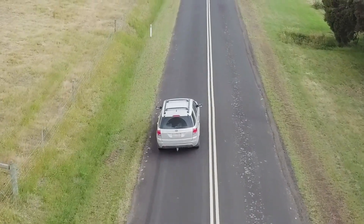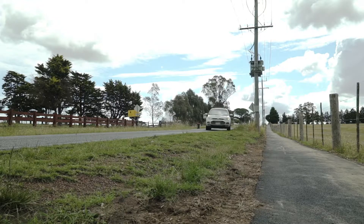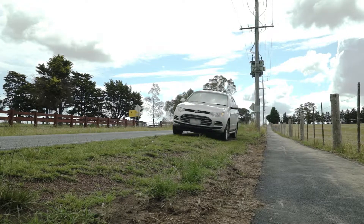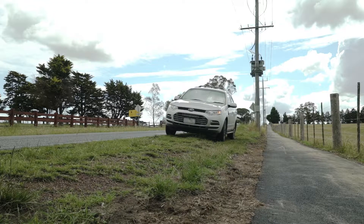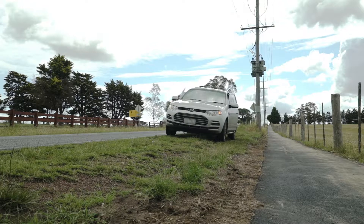When you've pulled up safely to check a dead animal, park well off the road behind the animal if it is safe to do so. If it is dark, it's good to use the headlights so you can see the animal. Put your hazard lights on and make sure you and your vehicle are clearly visible from the road.